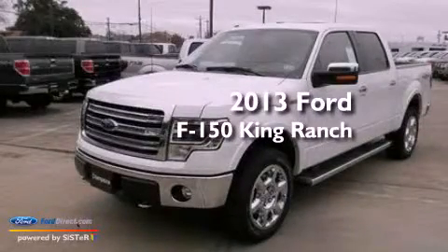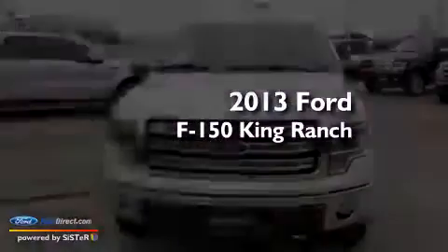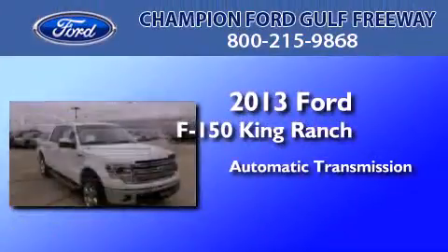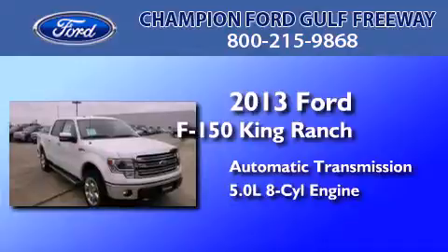This is a brand new 2013 Ford F-150 King Ranch. This truck has an automatic transmission and a 5.0-liter V8.